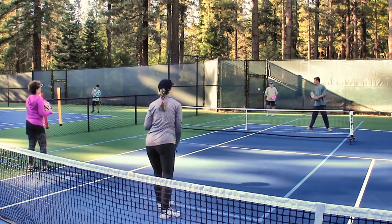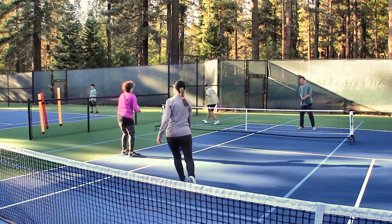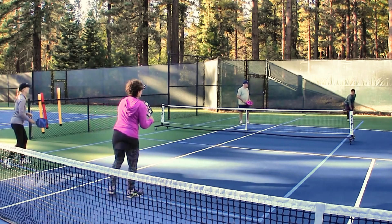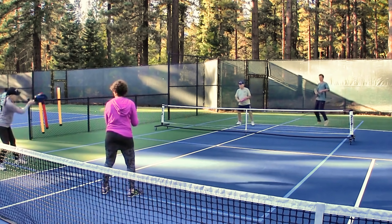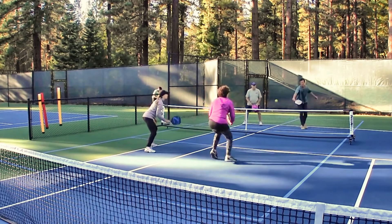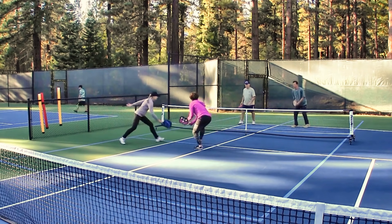If you win a point, that person keeps serving — you simply switch sides. There's something called the two-bounce rule: since the serve is in the air, the returning team must allow it to bounce one time, and the serving team must also allow it to bounce one time. Volley means to take the ball out of the air, and you are not allowed to touch or stand in the non-volley zone and volley the ball.